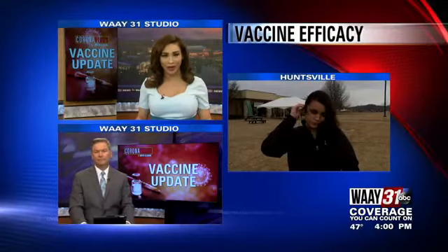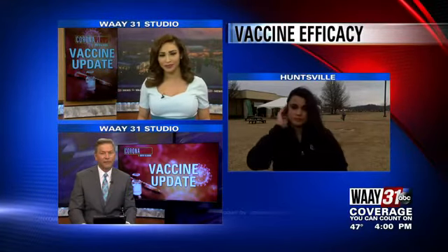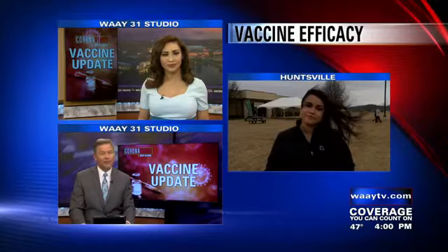Johnson and Johnson's vaccine has a slightly lower efficacy rate compared to the current Moderna and Pfizer vaccines. Wait 31's Alex Torres Perez joins us now live from John Hunt Park with why experts believe the rate is lower, but why they still recommend you get the vaccine.